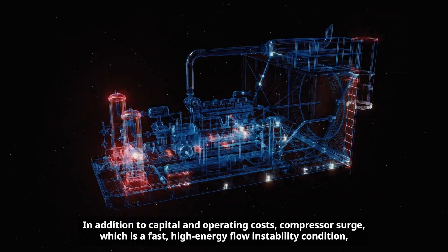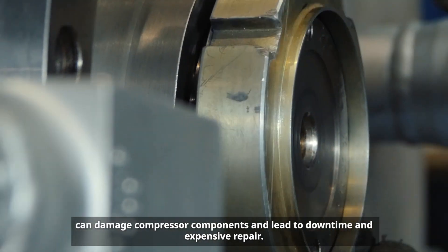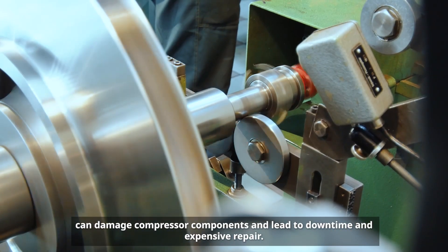In addition to capital and operating costs, compressor surge — which is a fast, high-energy flow instability condition — can damage compressor components and lead to downtime and expensive repair.